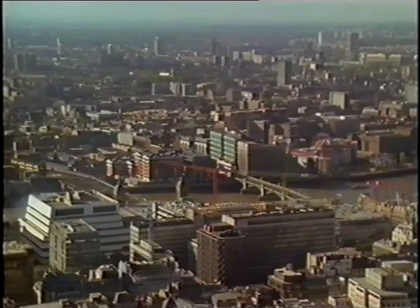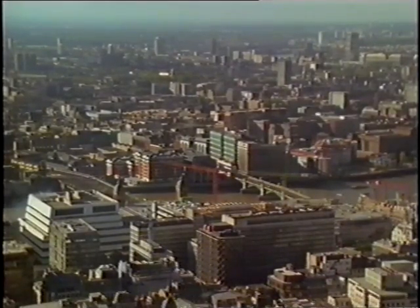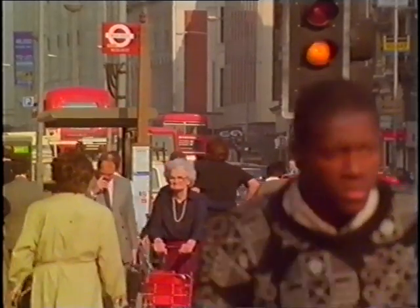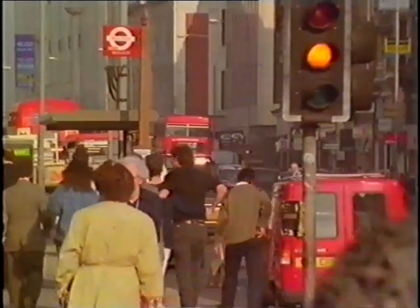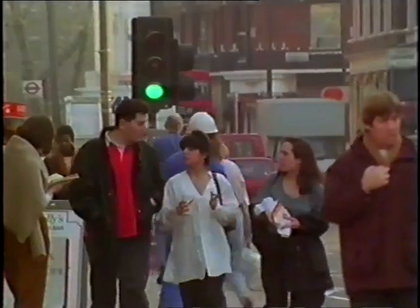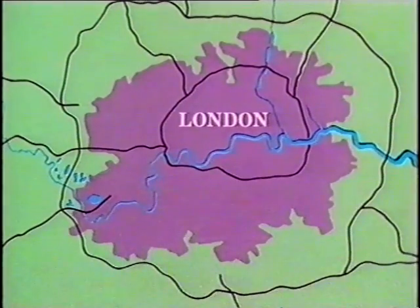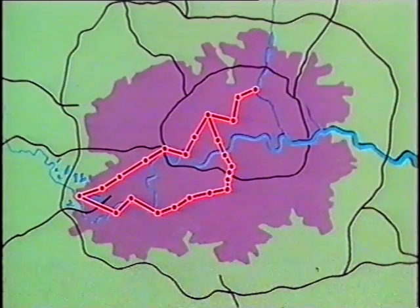London is heading for the 21st century with a predictably huge increase in its population — a population thirsty in its growing needs for water. It's a challenge that Thames Water has met by building a unique underground supply system that is still in the making: the London Water Ring Main project. An 80-kilometre tunnel, longer than the Channel Tunnel, and deeper than London's Underground.